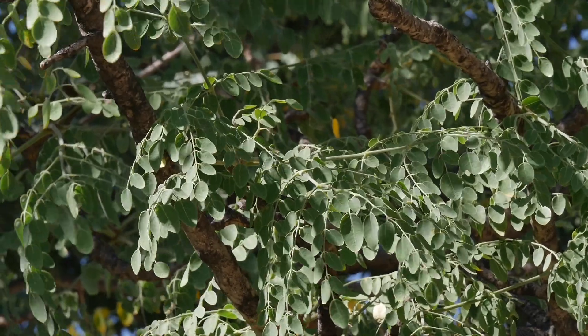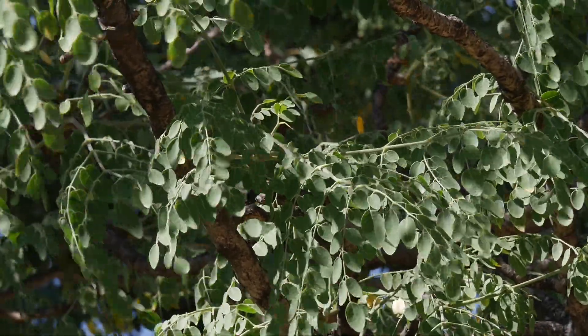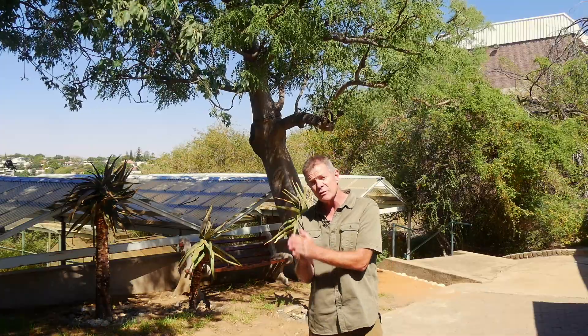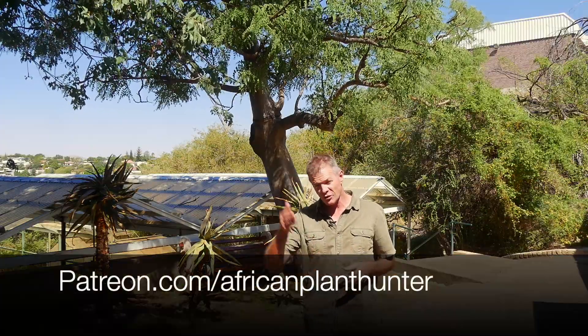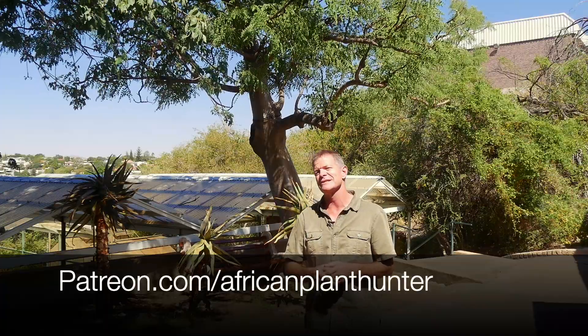I had to share this with you as one of my notable trees of the African bush. I hope you've enjoyed it. If you have, there's plenty more you can find on my YouTube channel, Facebook, and Instagram — just check out African Plant Hunter. If you want to support me, you can do that by going to my Patreon page, patreon.com/AfricanPlantHunter, and click Support Gus. A small amount every month will really help me make more videos.